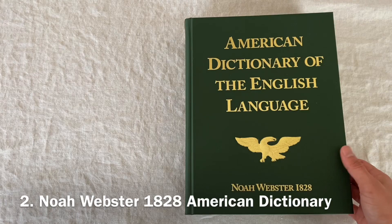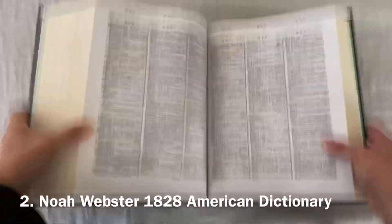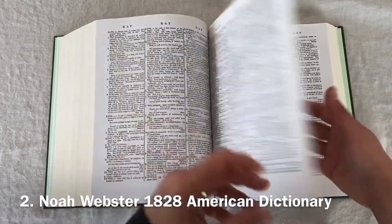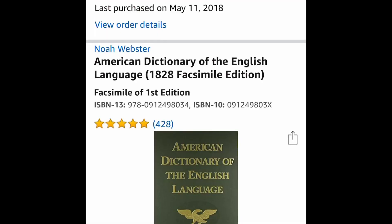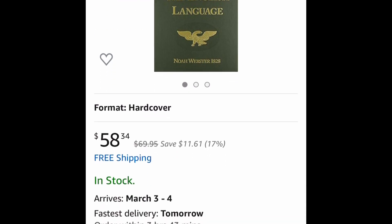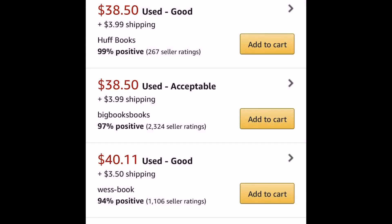Number two is going to be the Noah Webster's 1828 American Dictionary of the English Language. It's pretty much the Bible of the English language. Anytime I come across a word I don't understand, I open up this book to understand what that word means. You can search this on Amazon — retail has it right around $58. I'm a big fan of buying things used; I've seen them go for anywhere from $38 to $40. Definitely worth the investment.